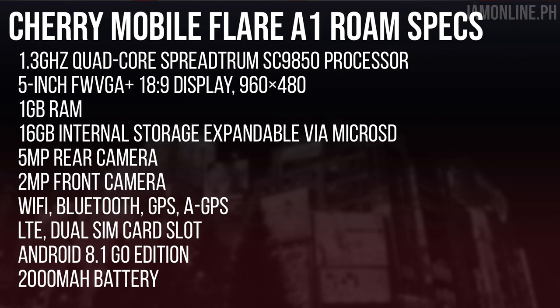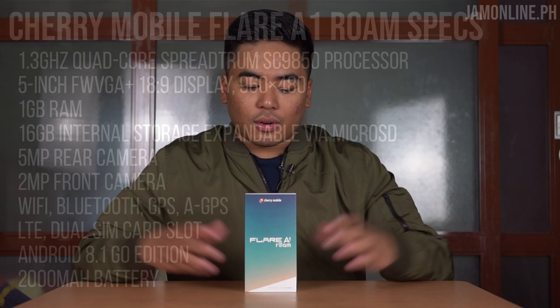Let's talk about the specifications. We got a 1.3 gigahertz quad-core processor, 1 gig of RAM, 16 gigs of internal storage, a 5.0-inch FWVGA+ display, and it runs on Android 8.1 Oreo Go Edition. We also have expandable storage up to 64 gigs, a 2000 milliamp-hour battery, and an 18 by 9 display aspect ratio.